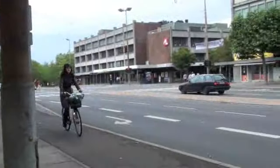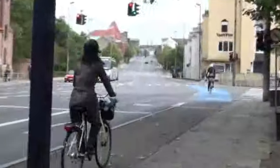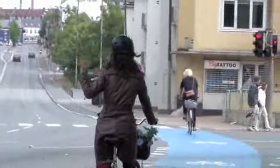Remember, the same way the Danes walk and drive on the right, so do cyclists. So when you're in the cycle path, stick to the right so people can overtake. It's not just important, it's also polite.